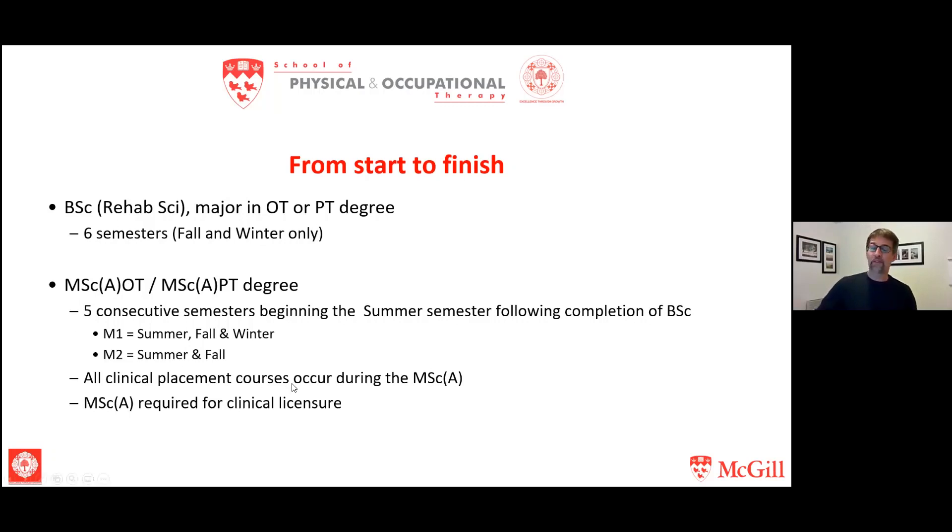It is completion of these Master of Science degrees that is required to actually work as an occupational therapist or a physical therapist in Canada. When you graduate from those programs, you will be eligible for licensure in Quebec. If you want to work in another province, you will likely have to write what's called the professional competency exam, as most provinces outside Quebec require a licensing exam from a licensing board for occupational therapy and another for physical therapy.